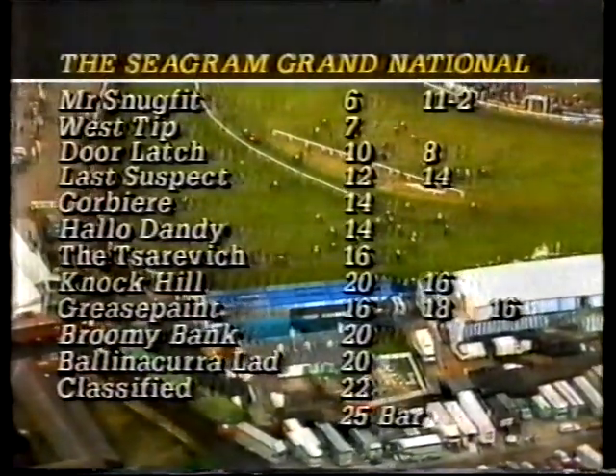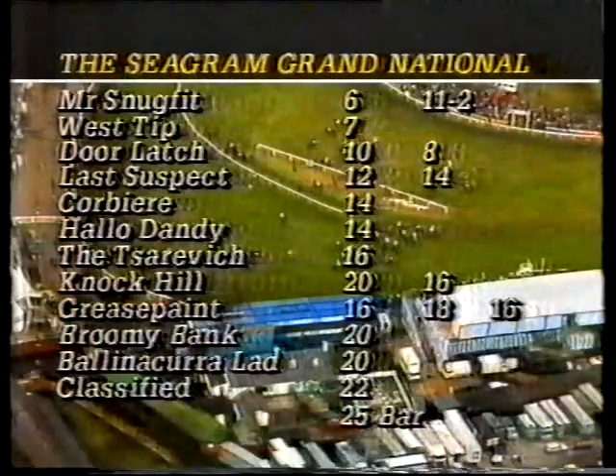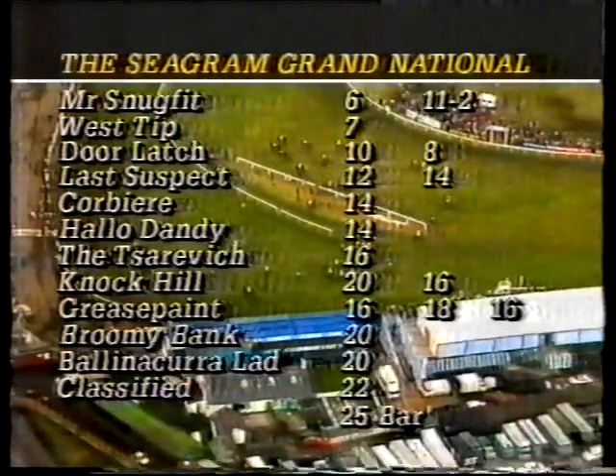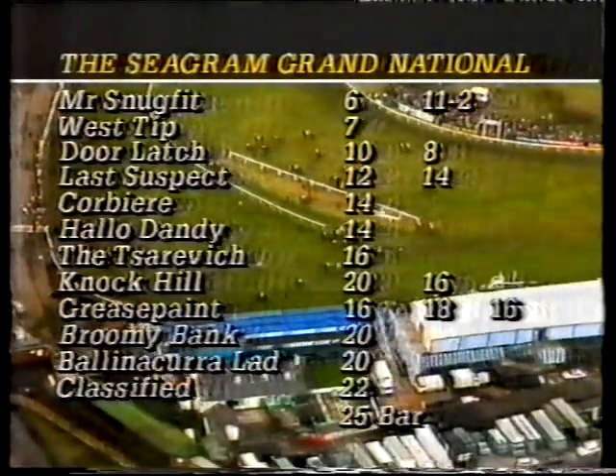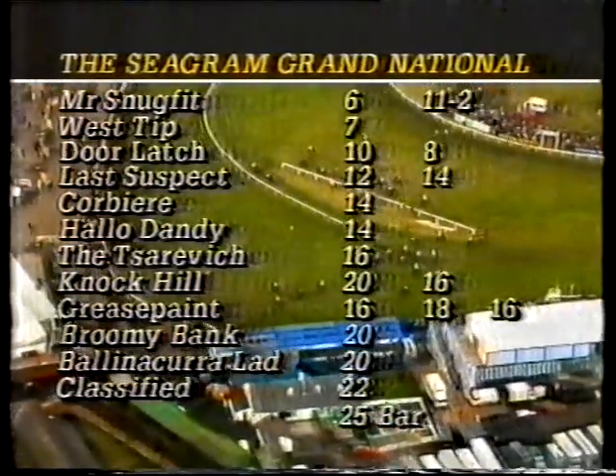One of the outsiders, Northern Bay — fell at the second in 1985, his fourth ride for Philip Hobbs, thirty years old, and he's lately been bought by the Cheveley Park Stud, as has Classified. In the foreground there, number seven, is Ackarine. And here's the latest betting: Mr. Snugfit is the 11 to 2 favourite. West Tip, 7 to 1. Door Latch has come in to 8 to 1. Last Suspect, 14 to 1, as is Corbiere and Hello Dandy. The Tsarevich, 16 to 1, and Knock Hill 16 to 1, with Grease Paint the same price. Broomie Bank and Balina Curra Lad, 20 to 1. Classified, 22 to 1. 25 to 1 bar.